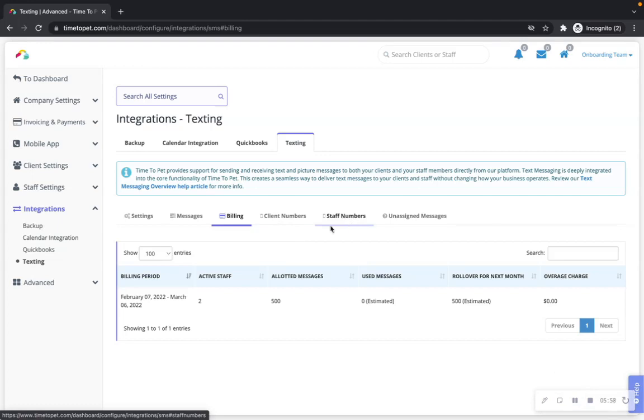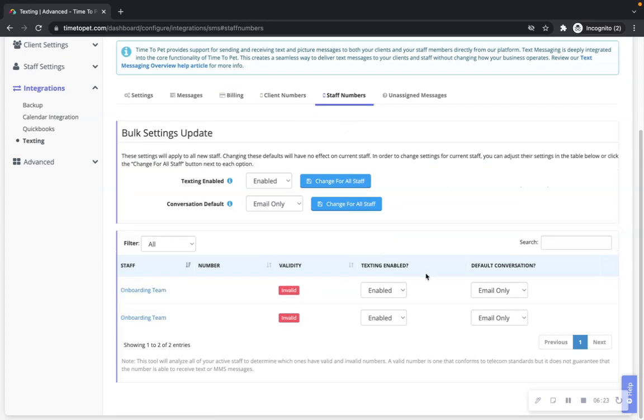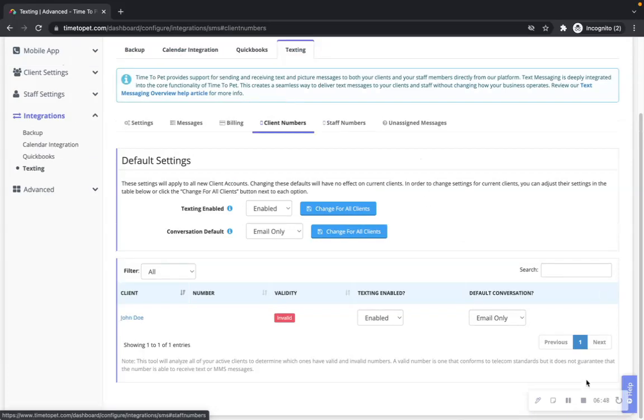Client numbers and staff members: Time2Pet allows you to set default text message settings for all of your clients and staff. This includes whether texting is enabled for a particular client or staff member, and their default message delivery setting. The bulk settings update allows you to enable or disable text messages for all clients or staff at once and set the default delivery method for everyone. You can also adjust settings individually per client or staff member. Time2Pet will show you whether the client or staff member's phone number is valid, though this confirms telecom standards only and does not guarantee the number can receive text or MMS messages.